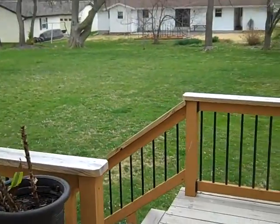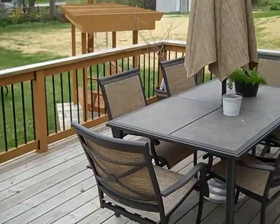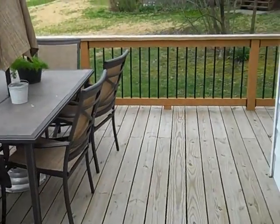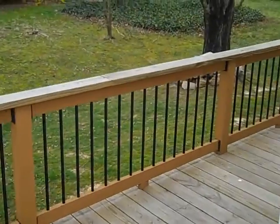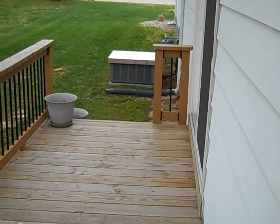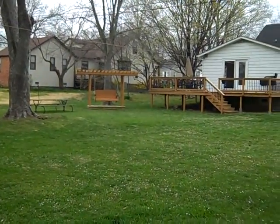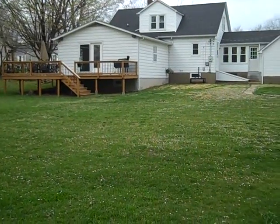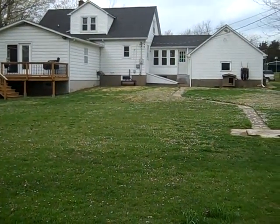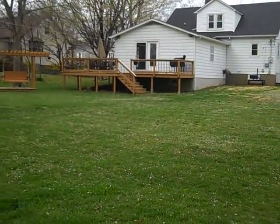Here's a view off the deck. It wraps around to that side door, which was also located in the family room, and then down for access to the front yard. This is a view of the backyard. I can't express enough how much work these sellers have put into the home and how awesome it really is.